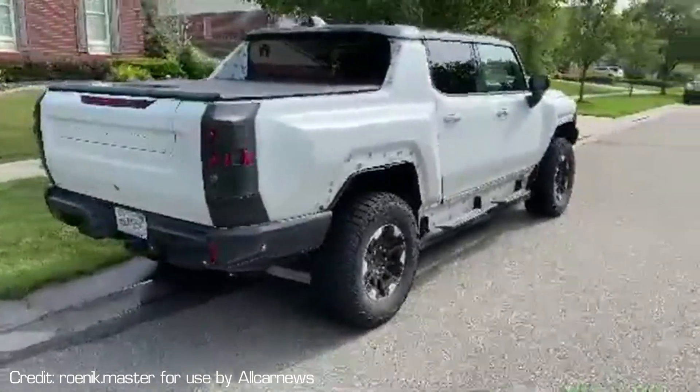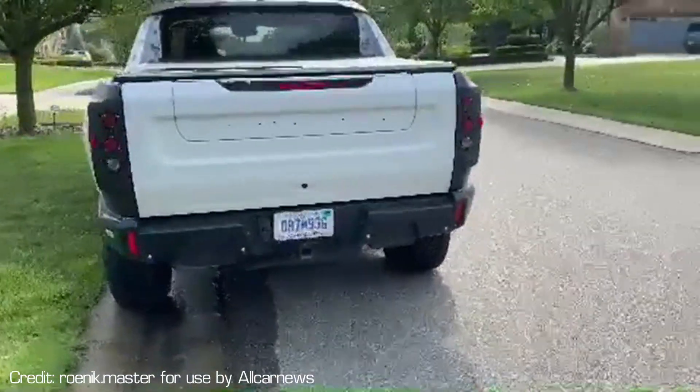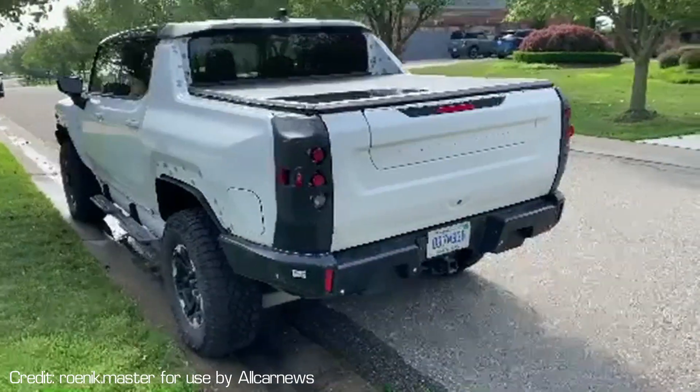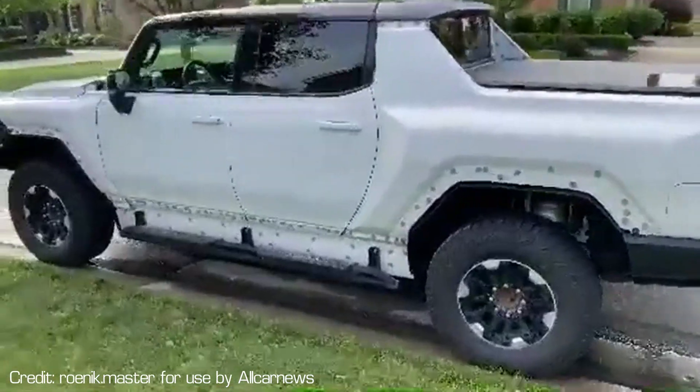GM has a lot of other EV products in the works across all their brands — Cadillac, Chevy, and Buick, which is doing a lot in China. Thank you guys for enjoying this quick video talking about the GMC Hummer EV and looking at these cool spy shots that you amazing followers sent over. Stay tuned for a lot more videos coming soon.